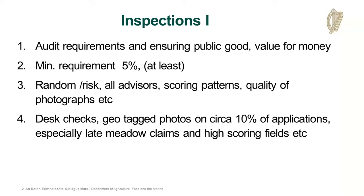As usual, we'll have a minimum of 5% inspections, but we will try to do more due to the fact that it's a pilot project and we want to really test out what's happening on the ground. Our inspectors are all getting the same training and attending these sessions as well as yourselves. We'll be looking at a combination of random and risk-based processes, looking at coverage of as many advisors as we can, looking at scoring patterns, quality of photos, etc.